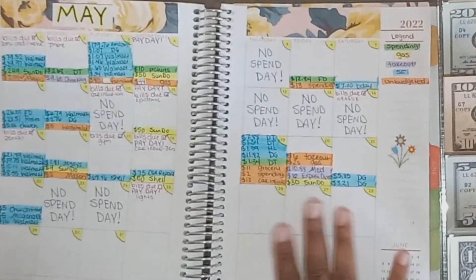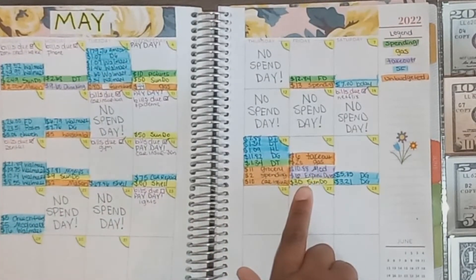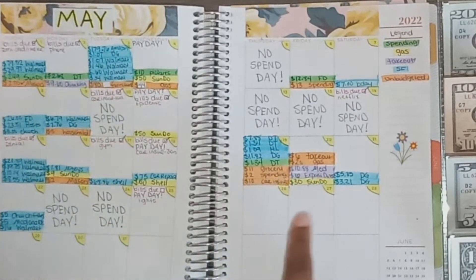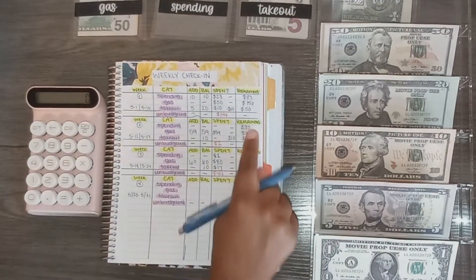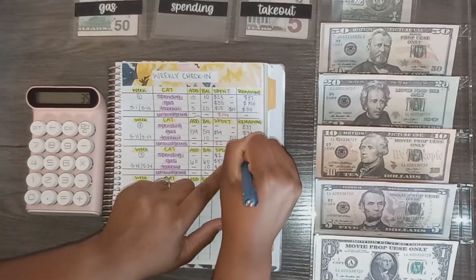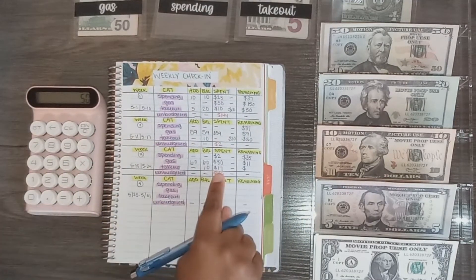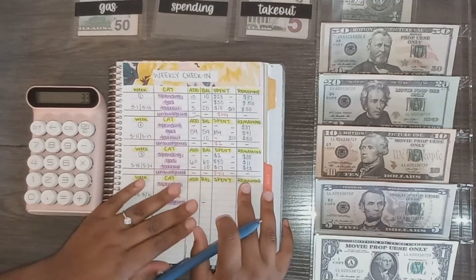I completely forgot to list two more unbudgeted transactions on the 20th. The gas transaction for $30 — I was $20 unbudgeted — and the Express Diner takeout was unbudgeted as well. Adding all that up, that is $49 unbudgeted this week. For remaining: I had $37 for spending and spent $2 so I have $35 remaining. For gas I had $91 and spent $80 so I have $11 remaining. For takeout I had $50 and spent $17 so I now have $33 remaining for the month.